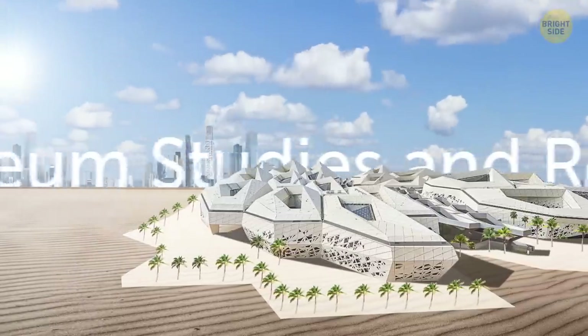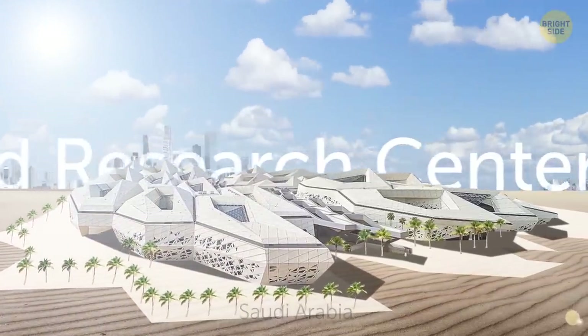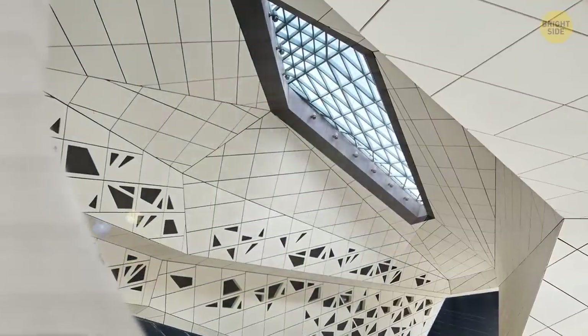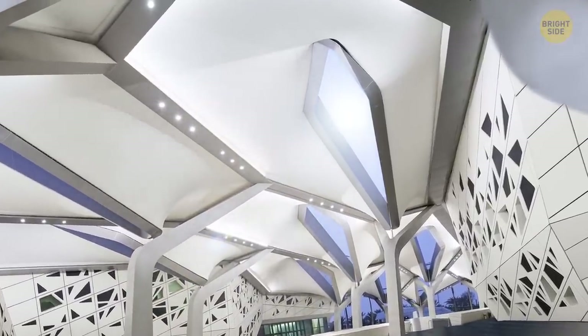This is King Abdullah Petroleum Studies and Research Center in Saudi Arabia — basically a laboratory in a desert. It was designed to demand minimum energy. The architecture has patterns on the walls and ceilings, giving reference to the local tradition of geometric form.